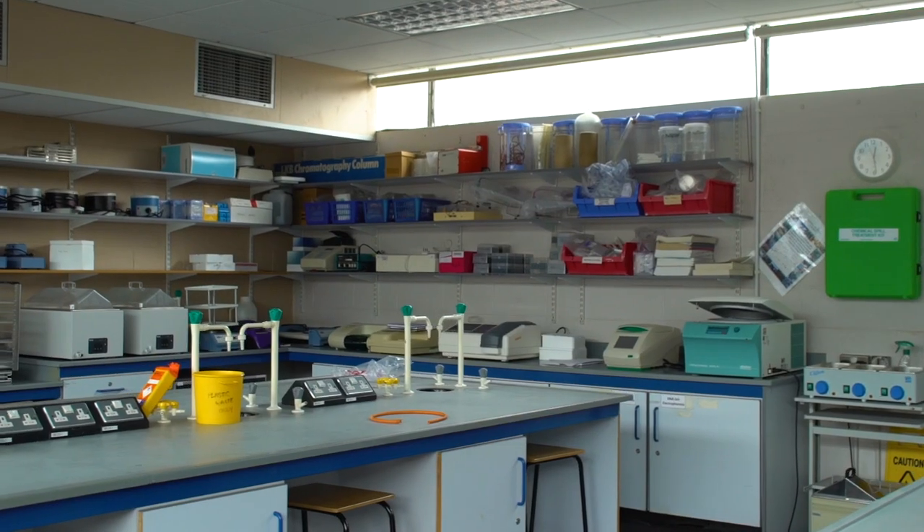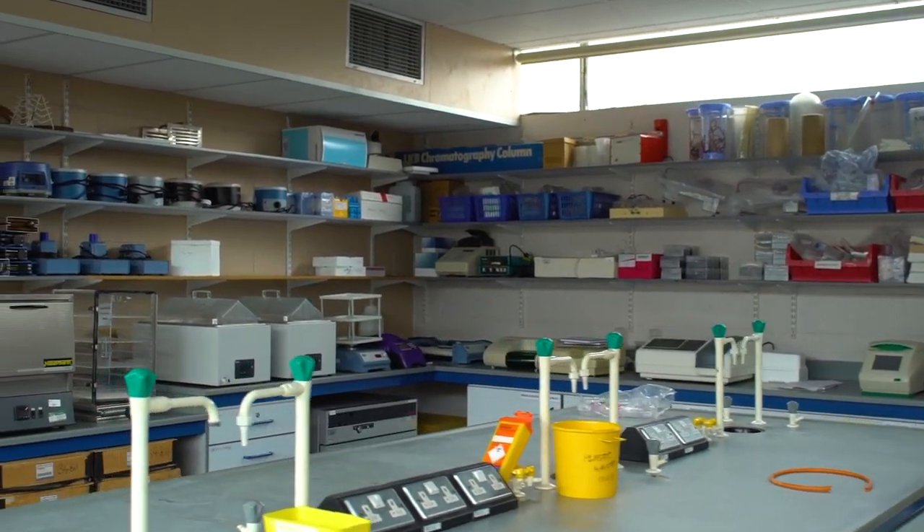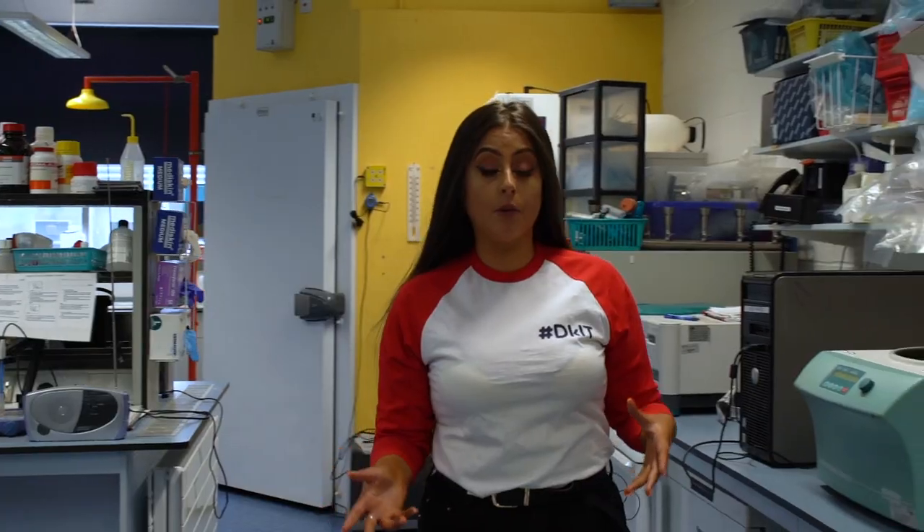Here is an example of one of our many science labs. Students undertaking courses in our Health and Science department will get the chance to work here to develop their practical skills.